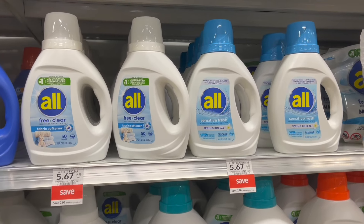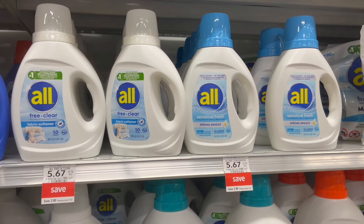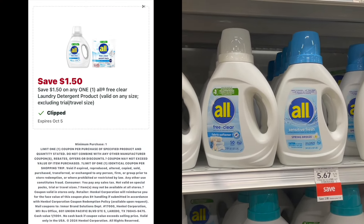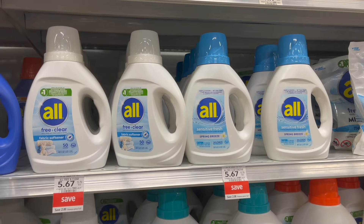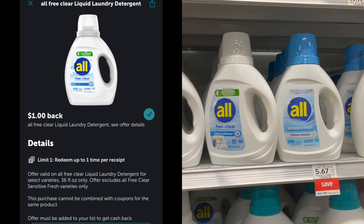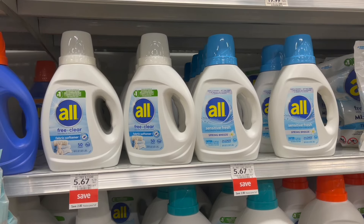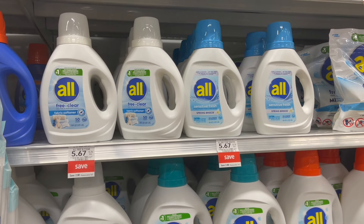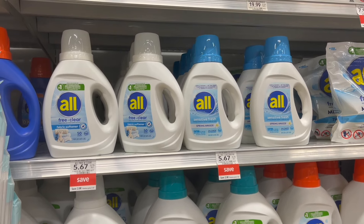Now if you want to pick up one of each, you can use the $2 digital on one and then the $1.50 on the other for the Free and Clear. And then on Ibotta, there's a $1.50 rebate for the Sensitive Fresh and a $1.00 rebate for the Free and Clear, giving you a little bit of savings if you want to pick up both. But the best option if you just want to pick up one is on the Sensitive Fresh.